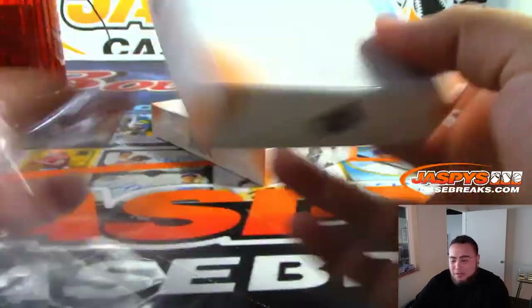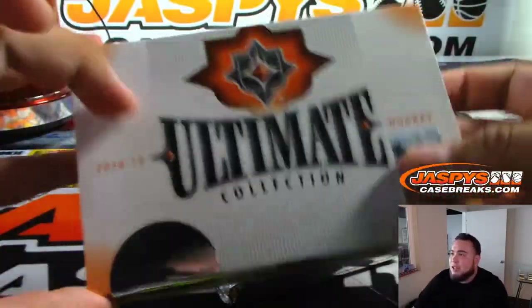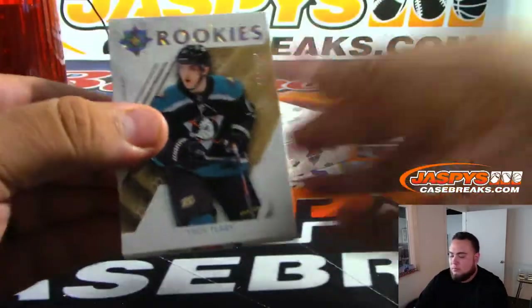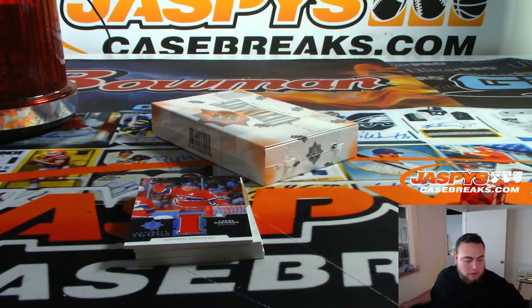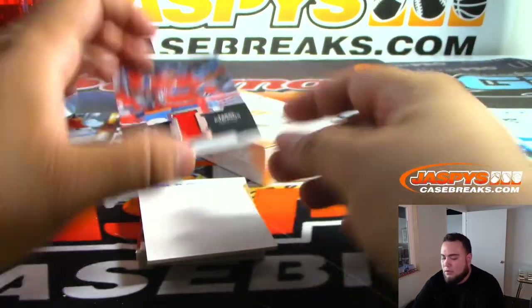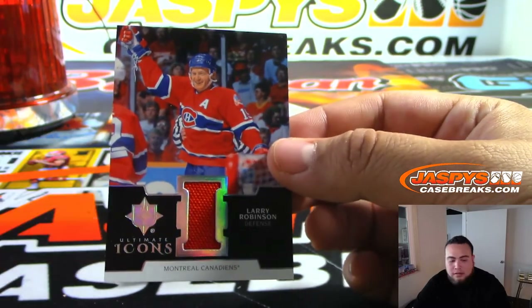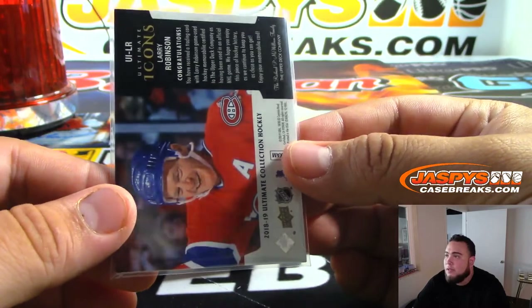Again, this is a good opportunity to hit a shield. If we hit a one-on-one out of this, you guys unlock that progressive jackpot. To start off — Ultimate Icons, Larry Robinson, Montreal Canadiens. That goes to Stephen Kay.